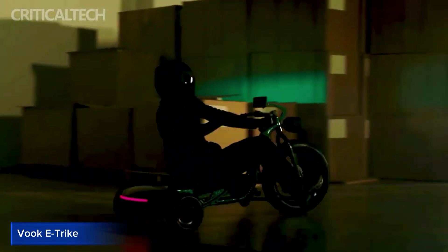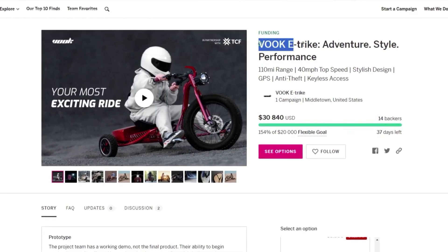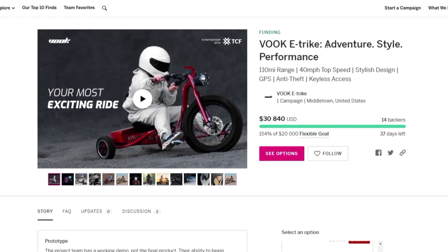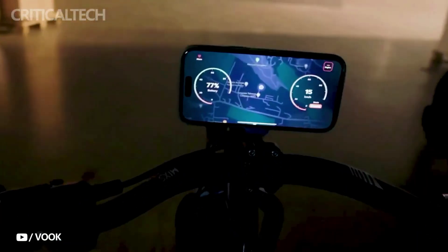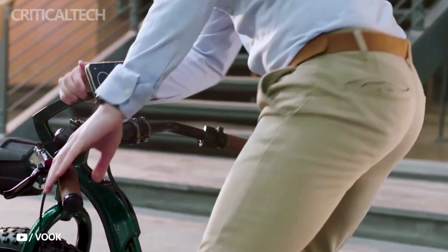Vookie Trike. The Vookie Trike is a groundbreaking electric three-wheeler that redefines personal mobility. Its sleek design combines the benefits of an e-bike, electric trike, and go-kart, making it a versatile and exciting vehicle.